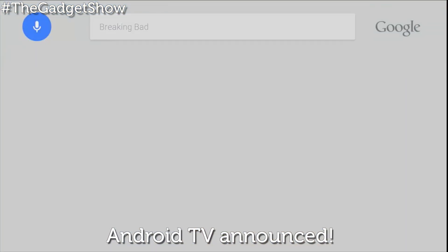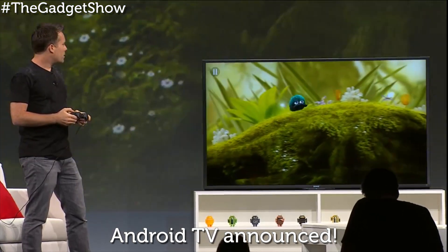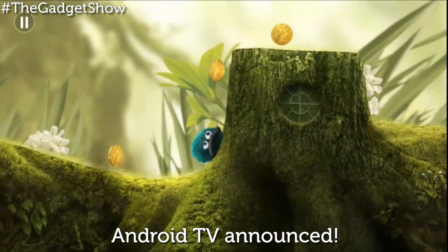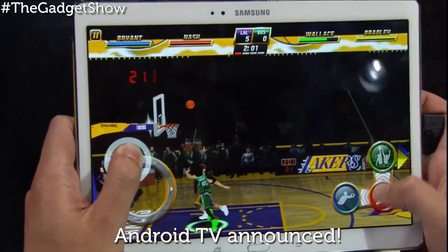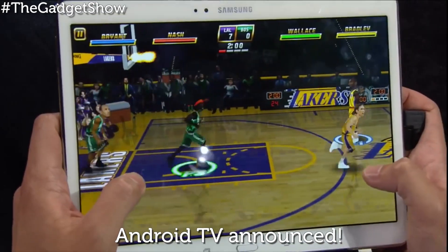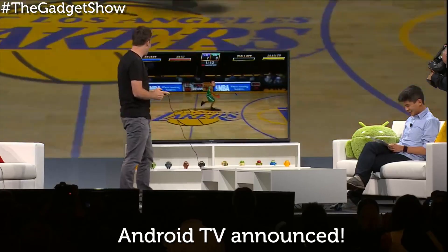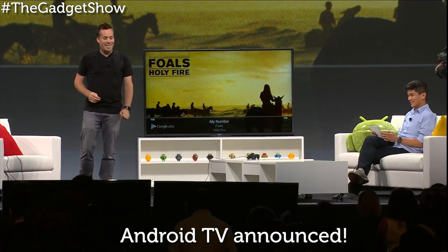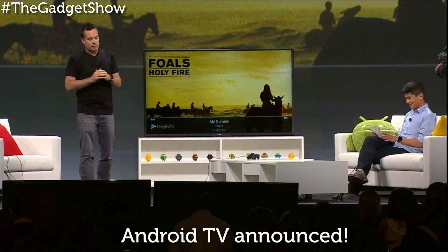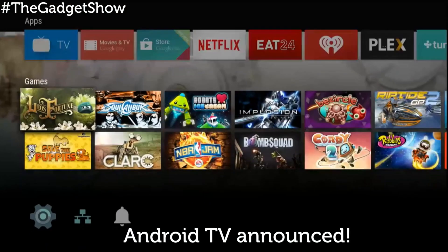The Android TV UI itself looks very simple with content up front and center, while search is also baked right in, letting you quickly and easily search for what you're looking for right from your couch. There's even a focus on gaming — you can play Android multiplayer titles with your friends even if they're using their phone or tablet as the controller, or play with a physical gamepad on your TV while your friend plays along on their own screen. You can also use it just like Google's cheaper Chromecast, letting you cast your favorite videos, shows, and music directly to your TV through your phone or tablet.